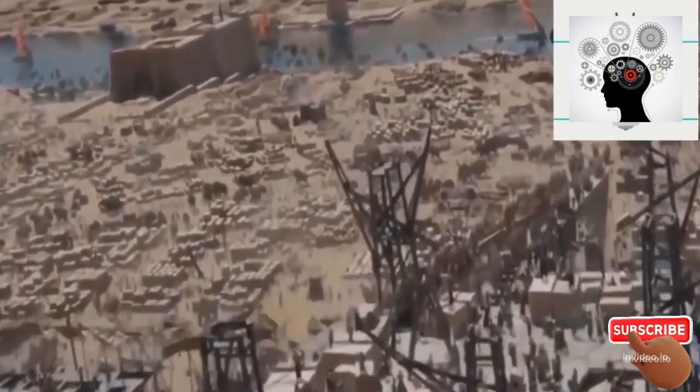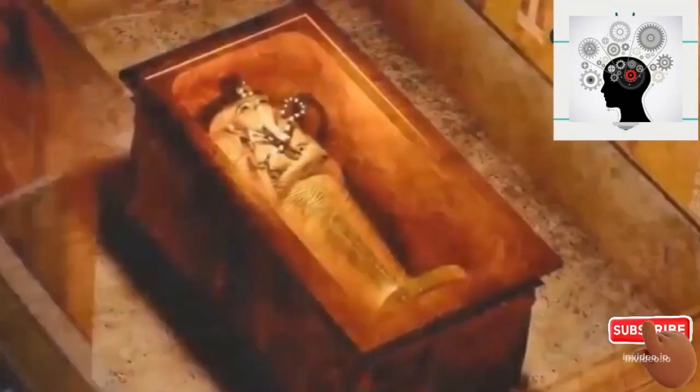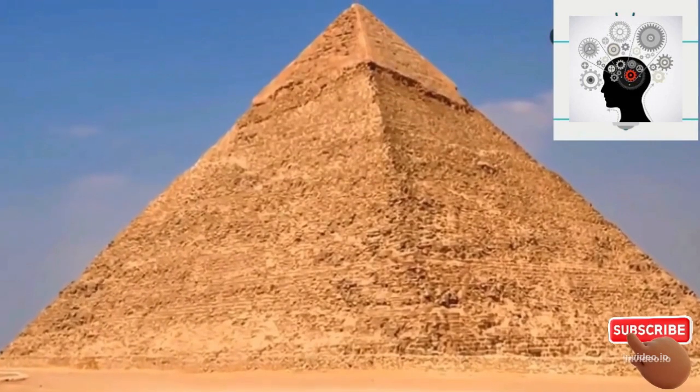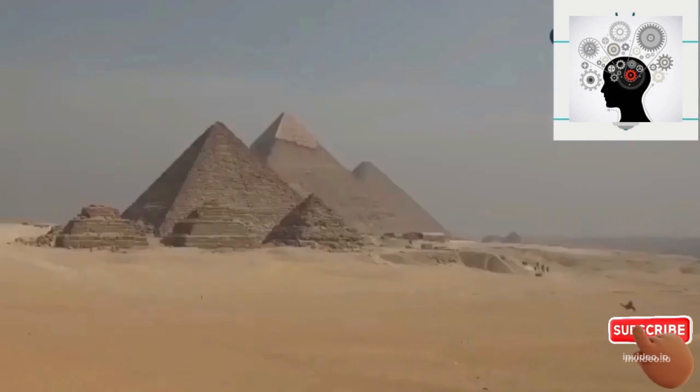Thus, it is proven that the ancient Egyptians used a lost technology that the modern world does not know anything about, and that the cosmic energies that the pharaohs knew did not reach us in our modern era.